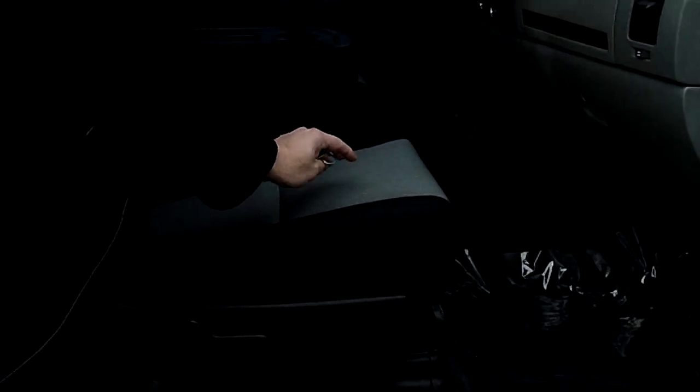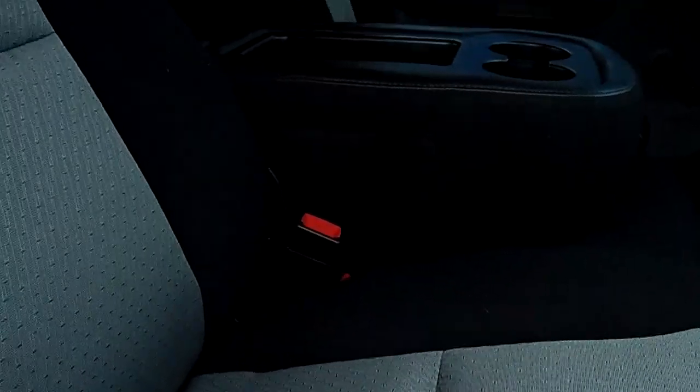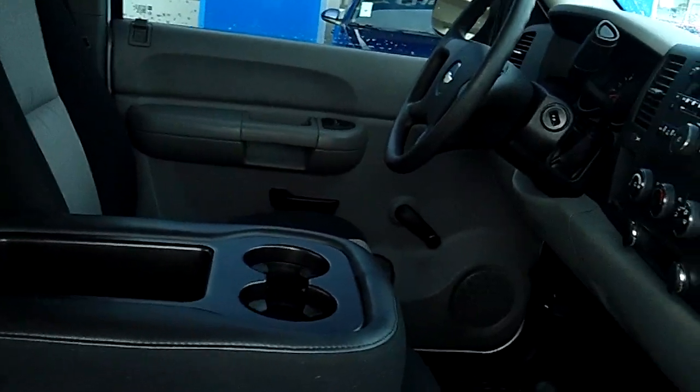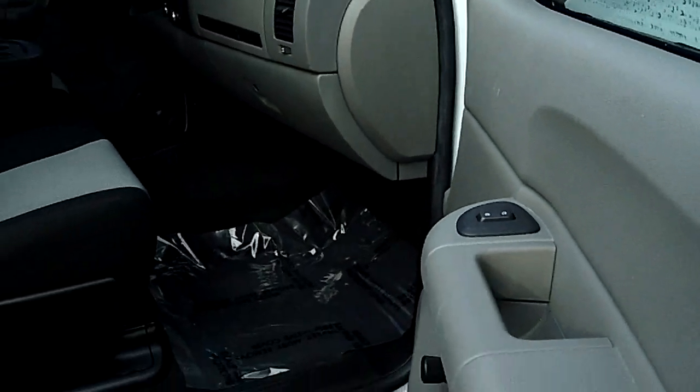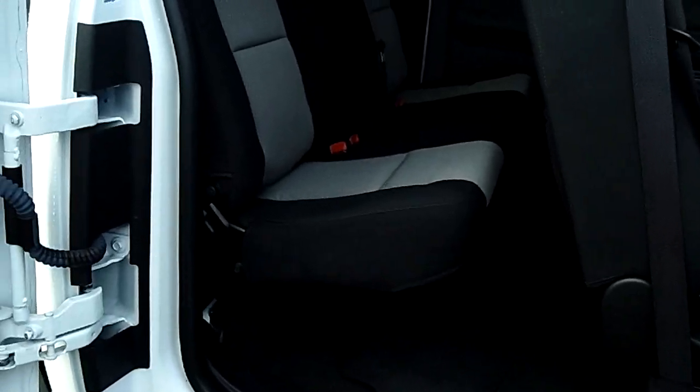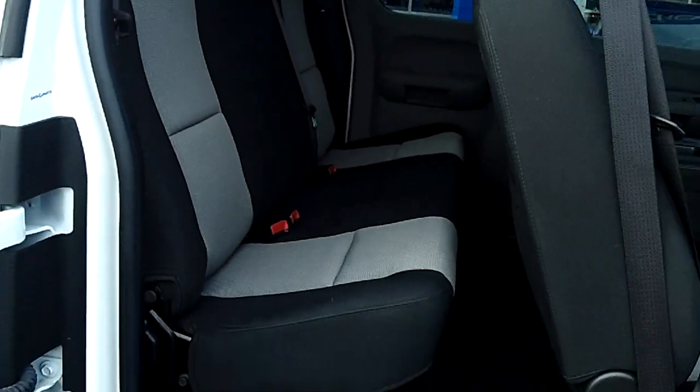As nice as it looks outside, check here on the inside. These seats look like they've never even been sat on. There's no stains, no tears, no rips. The interior is absolutely flawless. With the extended cab design, you can fold this door back so you have easy access to take six people with you.